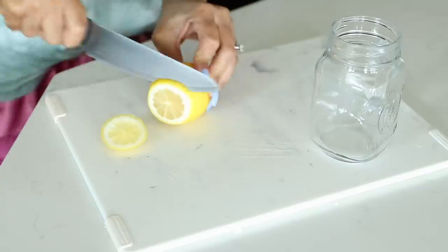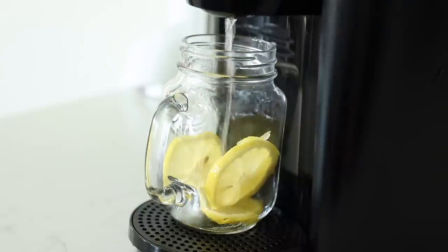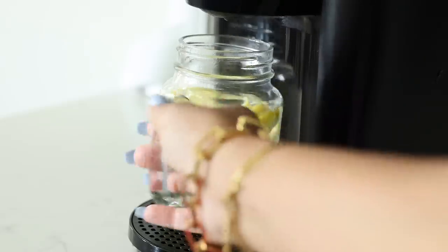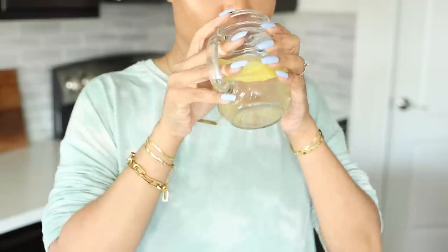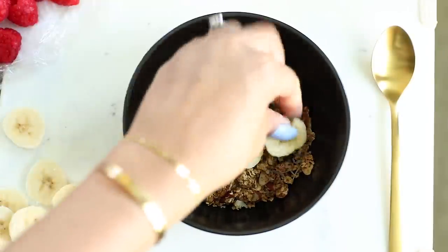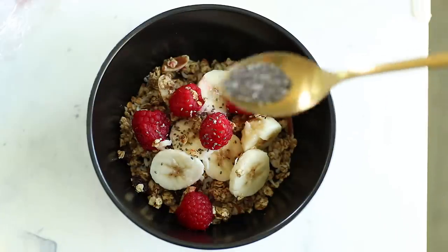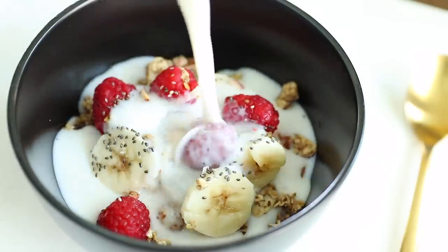While I waited for my granola to cool down, I made a cup of hot lemon water. I like my water with either lemon juice or apple cider vinegar because of the health benefits and the taste. Regularly I drink it cold or room temperature, but on this day I wanted to try it hot. After that I went ahead and made my bowl of cereal — I added sliced banana, some raspberries, a sprinkling of chia seeds, and poured on some almond milk. Came out perfect.